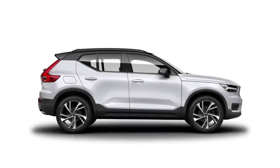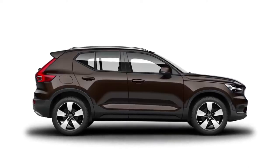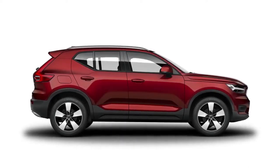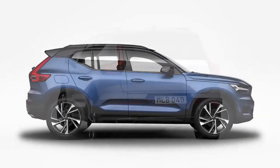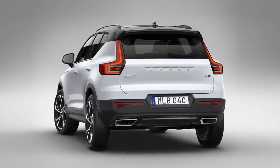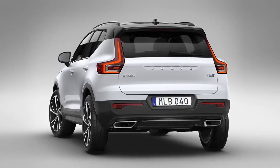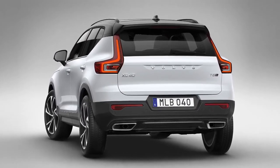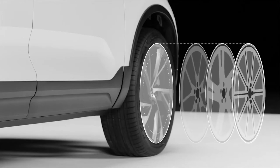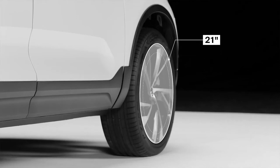The XC40 offers a broad and playful colour palette, including a number of dual colour combinations to choose from, making it the most expressive model in Volvo's portfolio. At the same time, it is a real SUV, with high ground clearance, true SUV proportions and a confident stance, helped by the fact that the car is wider at the rear than at the front. The XC40 comes with a range of different wheel options and sizes, all the way from standard 17-inch wheels to a sporty 21-inch variant.